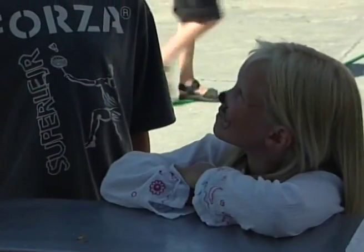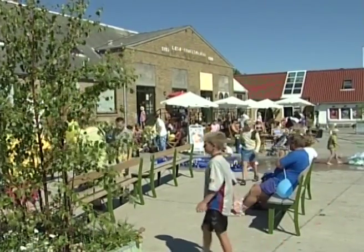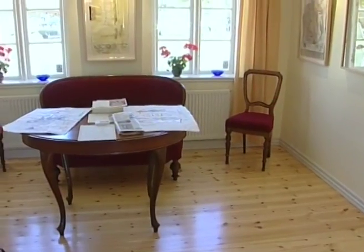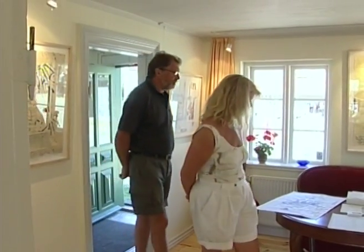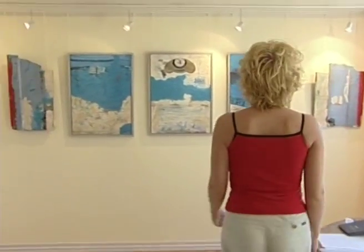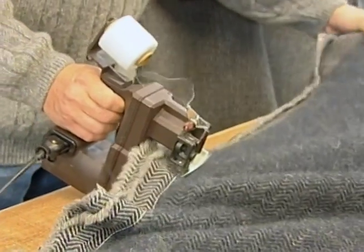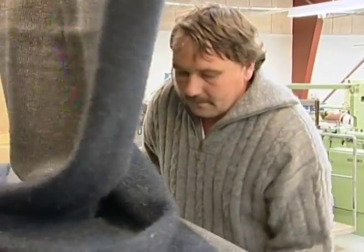I Byrum er det alltid aktiviteter for voksne og barn. Og for de som er interessert i kunst og kultur, er et besøk på Luddes hus å anbefale. Her stiller både lokale og utenlandske kunstnere ut sine kunstverk. Lessø har lang tradisjon med ullproduksjon og eget design, og Lessø-kofta kan være et godt valg hvis man ønsker å ha med seg et minne hjem.